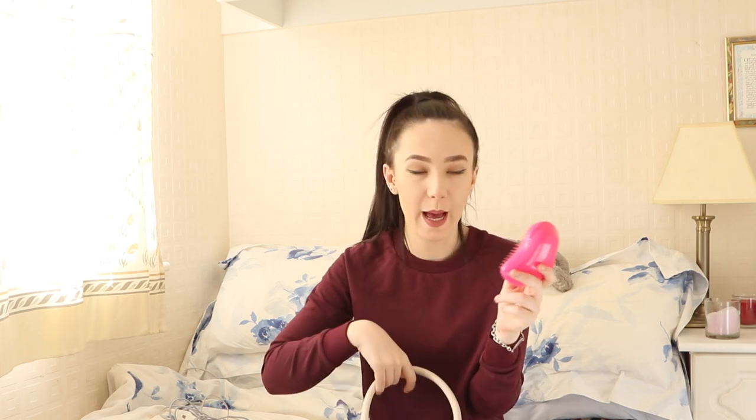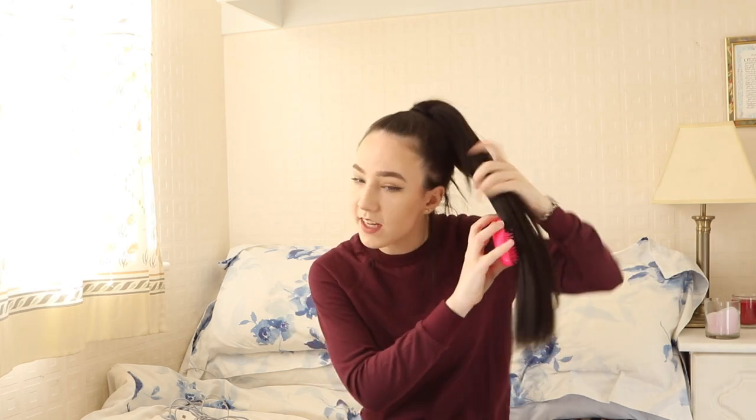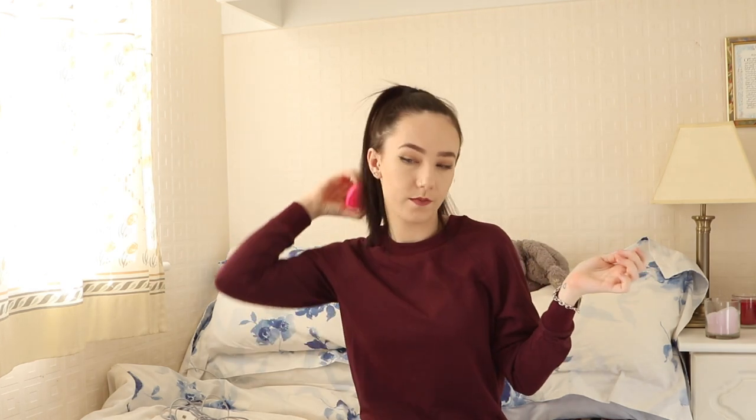The last thing I have is my Tangle Teezer. This is a new edition — I used to have one, it was purple, pretty much the exact same as this, but I left it in Australia. So this is quite a new addition to my bag. It's just easy to have something like this in your bag — especially on a windy day, you can just grab your hair and brush it and keep it nice and tangle free. It's why it's called a Tangle Teezer.